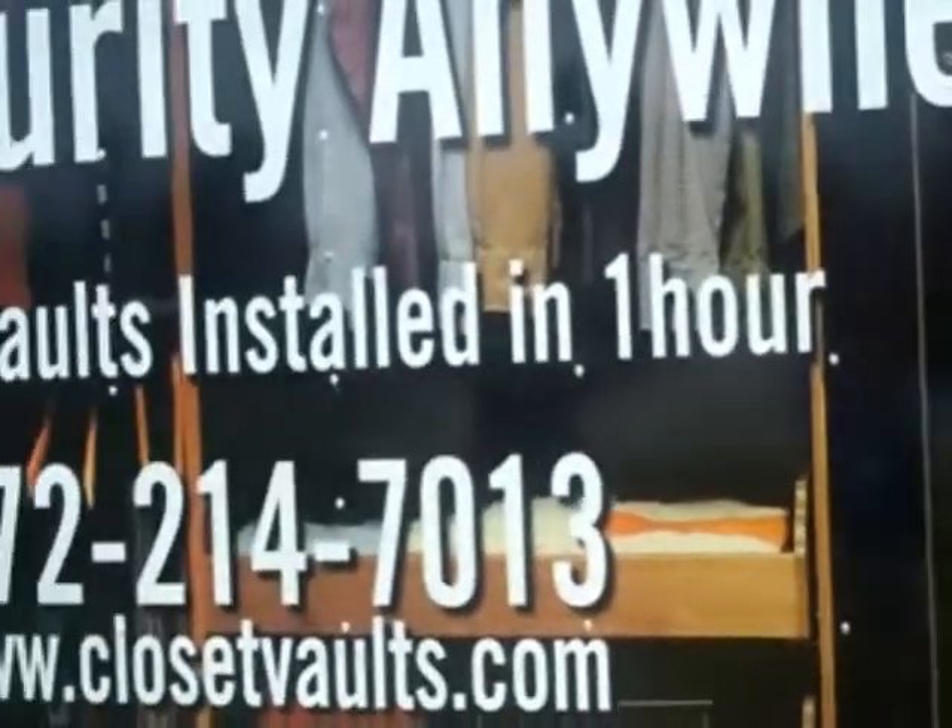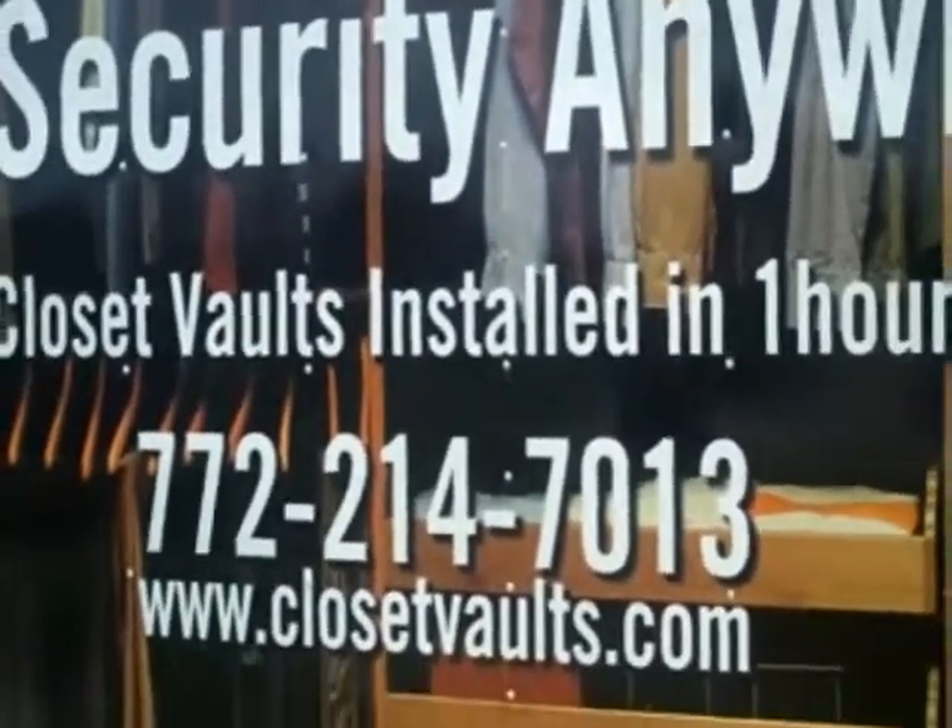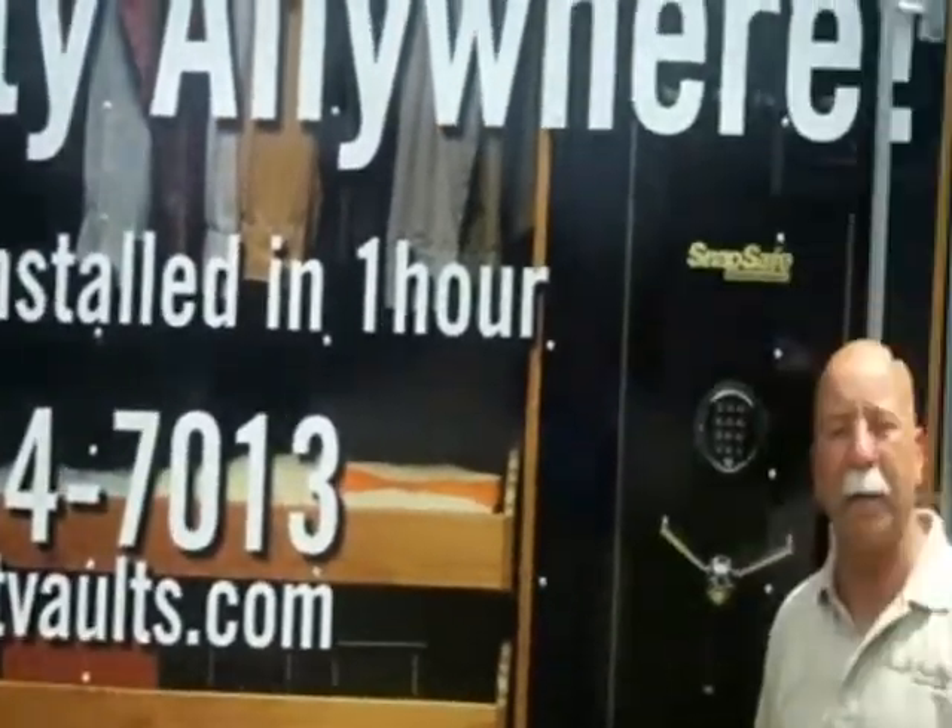Hi, my name is Jerry Boddy and I'm from South Florida Closet Vaults. I had just started this business about three or four months ago and I wanted to tell you a little bit about what we have here for people who are afraid and really want to secure their valuables at home, instead of going out to the bank. On weekends you're afraid you're going to get attacked also.